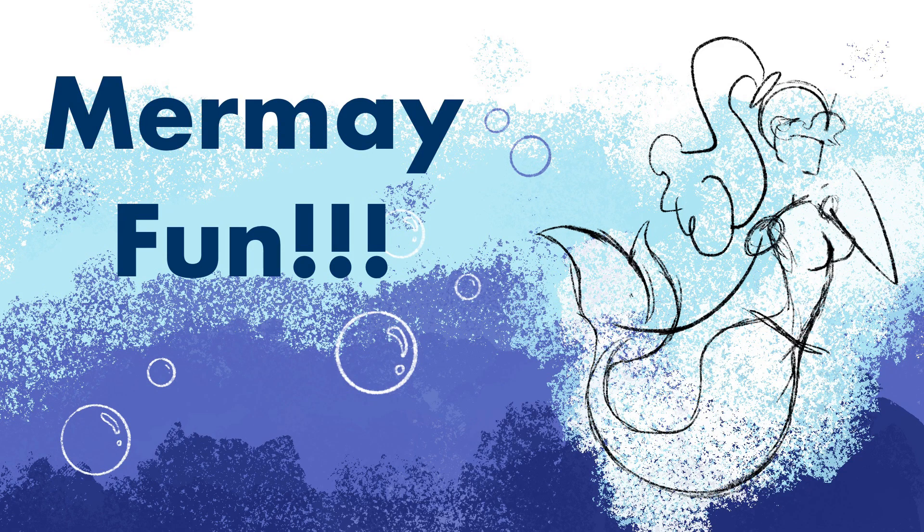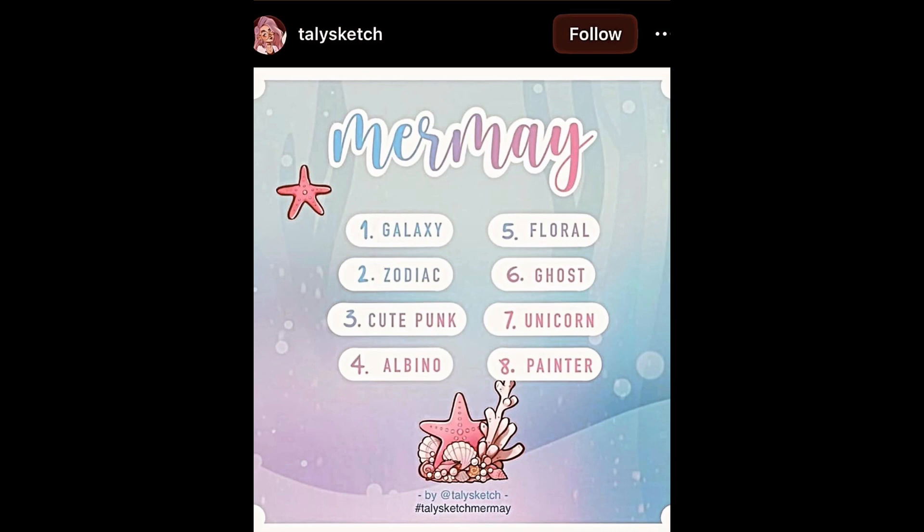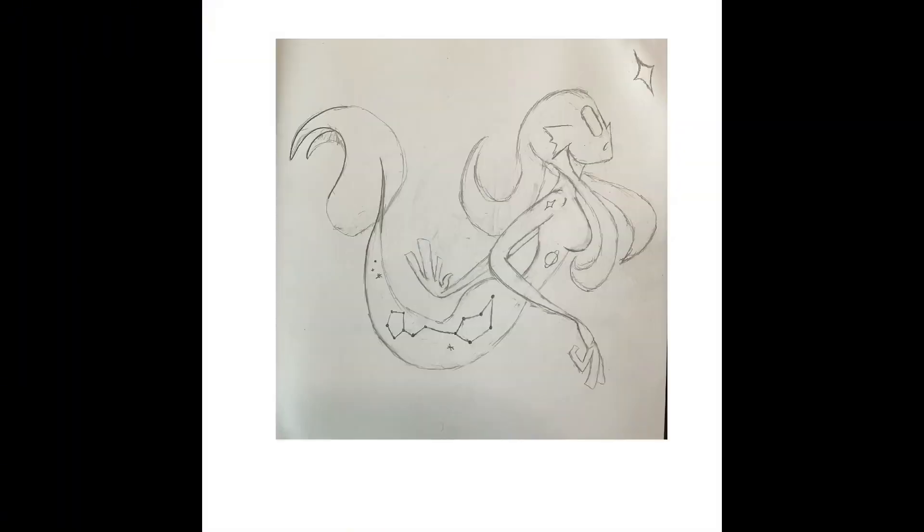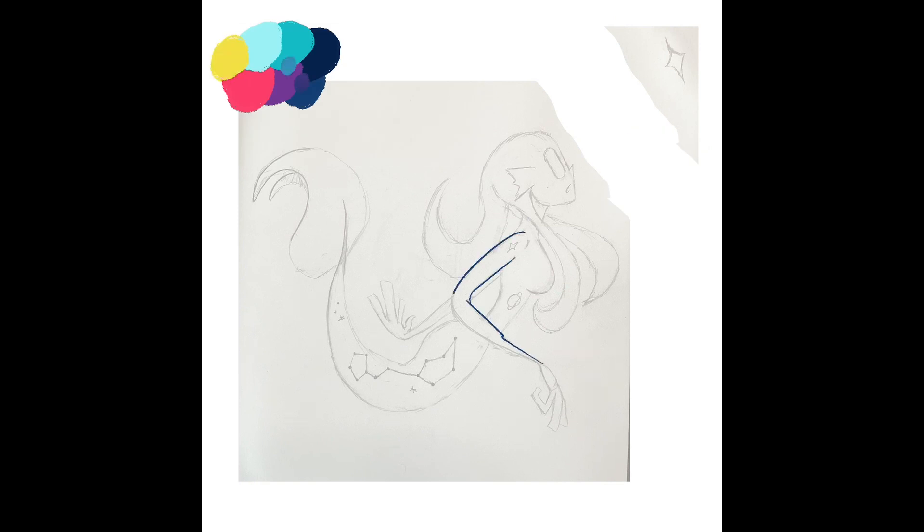Howdy peepers, welcome to the video of me working my way through Mermaid, which if you don't know what Mermaid is, it's a month-long challenge where you have to design a mermaid every day. That's not what I did — I only designed one mermaid per week, which was still most definitely a challenge for me, but it was still fun. The prompt list I used for this challenge was by Tally Sketch.